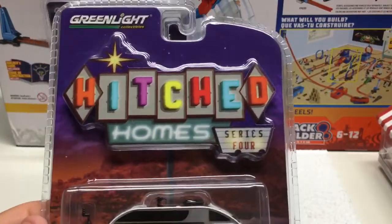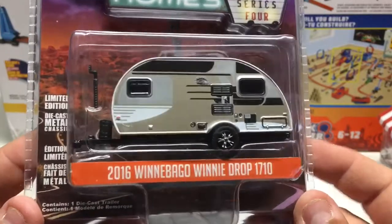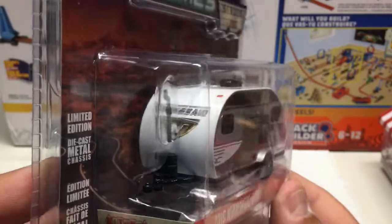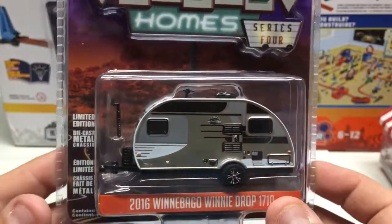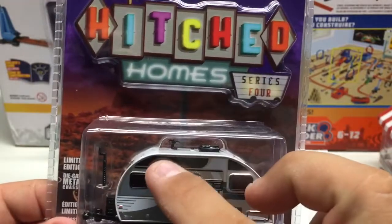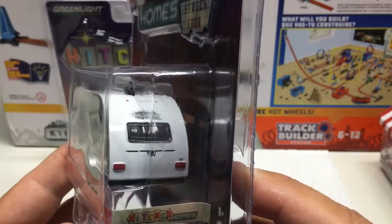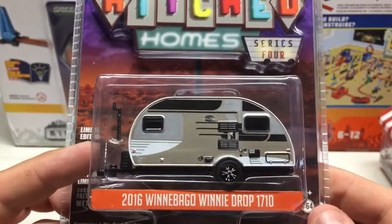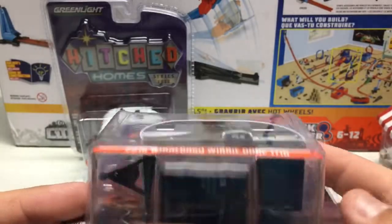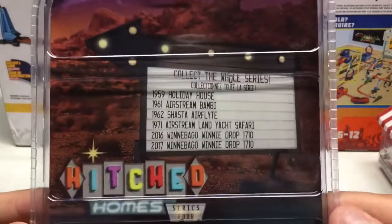Next up is also Series 4 — the 2016 model trailer. Again heavily detailed with graphic work, lighting, windows, vents, air conditioner, and you can even see a little antenna on top for TV reception. Overall very nice vehicle — metal base, rubber tires, nice little castings.